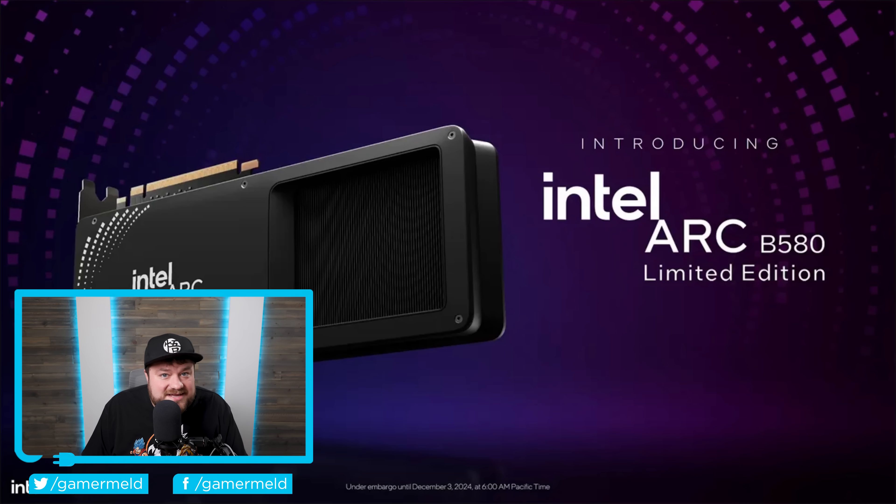And next up for today, the leaks were spot on, as Intel just announced their next-gen BattleMage GPUs.